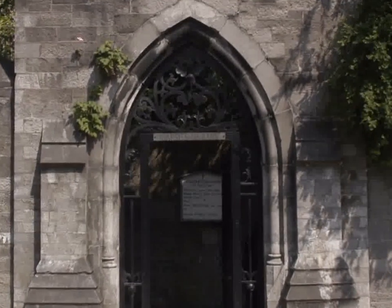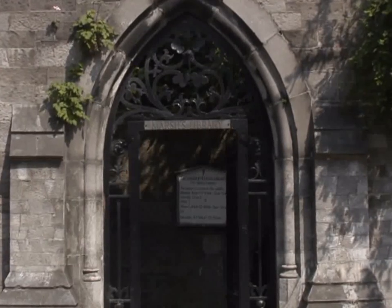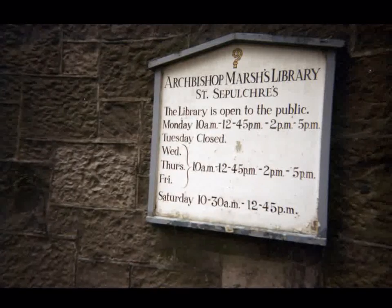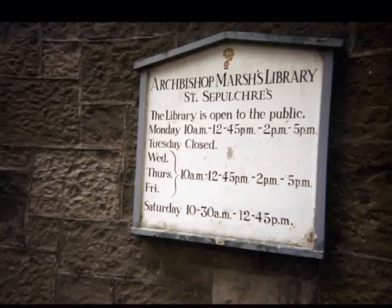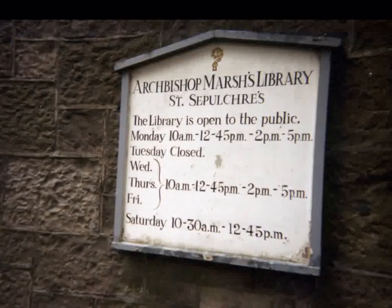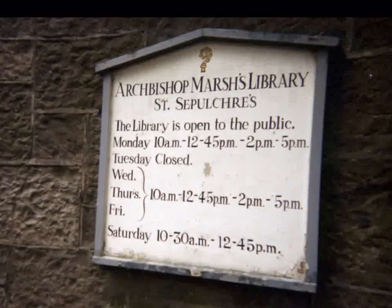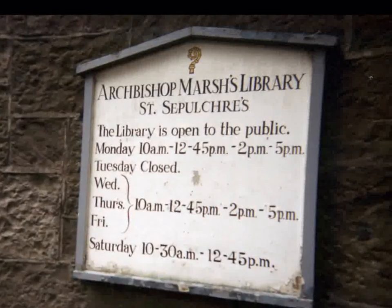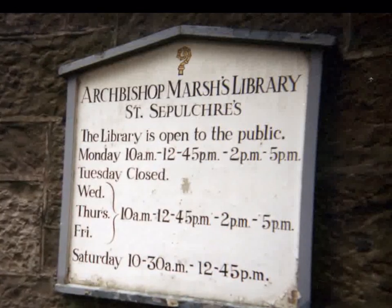Archbishop Marsh left strict instructions on how the library should be run and also gave the following rules for its use: "All graduates and gentlemen shall have free access to the said library on the days and hours before determined, provided they behave themselves well, give place and pay due respect to their betters. But in case any person shall carry himself otherwise, which we hope will not happen, we order him to be excluded, if after being admonished he does not mend his manners."